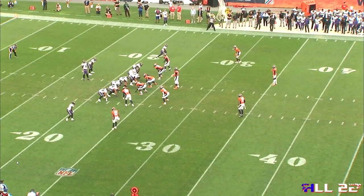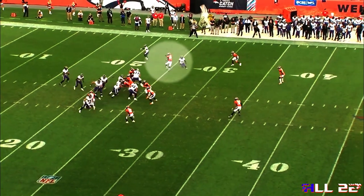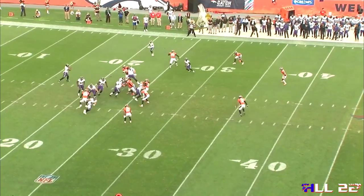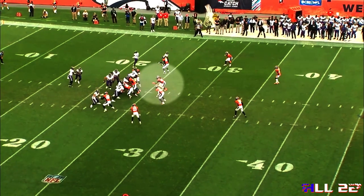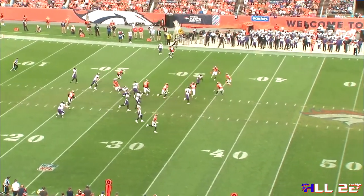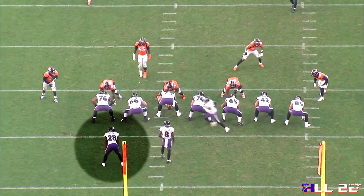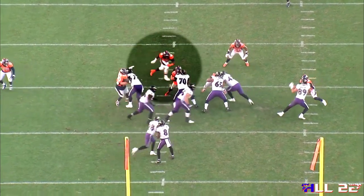Earlier in the game, they run the same snag RPO concept. You'll see Lamar meshes with the running back, and this time he hits James Prochet on the little snag route, replacing the inside linebacker, who had crossed over the midline when he saw a mesh between Lamar and the running back, and the left guard and the left tackle pulling to the other side of the formation. As we get to the end zone angle, you'll see the linebacker keyed in directly on Latavius Murray, who crosses Lamar's face. Left guard and left tackle pull.